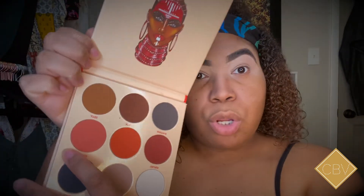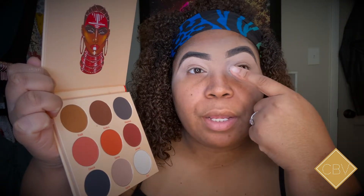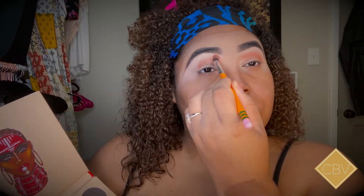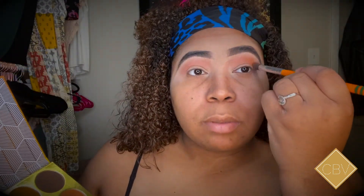I'm gonna start off with this Dara color right here and work that into my crease first. I'm going in with the Crayon Case medium blending brush and just dipping into this color. Then I'm going in with the Kano color next and just building on top of the color we already got.